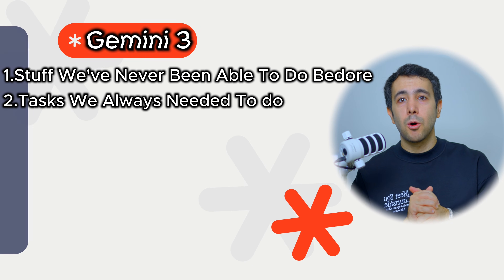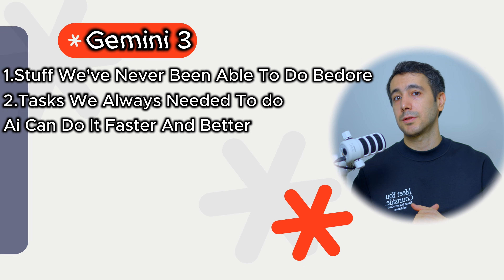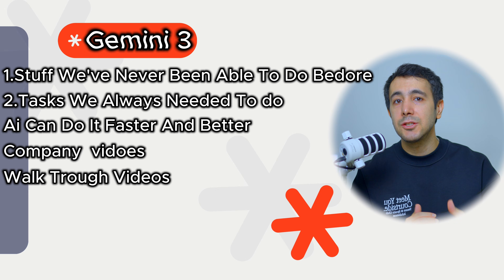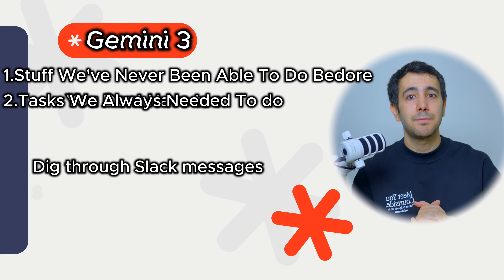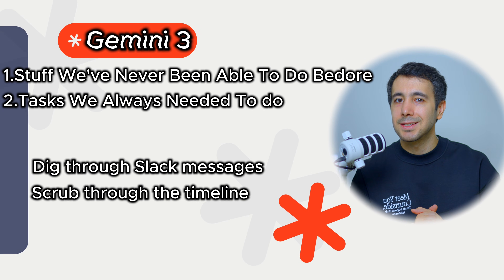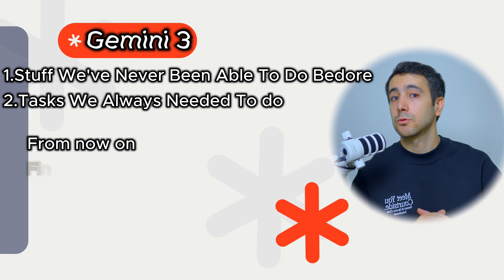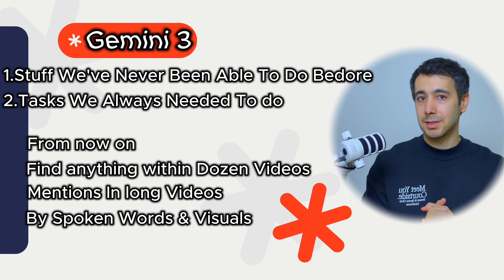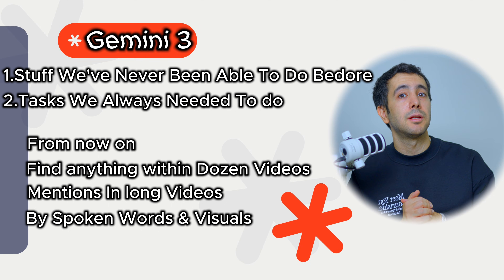Bucket two is stuff we always needed to do, but now AI can do it faster and better, saving us tons of time. Think about all the Loom videos floating around your company — screen recordings where someone walks through a process or explains a feature. Right now those are basically unsearchable. You have to remember who sent it, dig through Slack messages, and scrub through a timeline. With multimodal AI, you could ask: show me every time someone mentions budget constraints in the product demos this quarter. And it could find those moments across dozens of videos by understanding both the spoken words and visuals. That's not replacing anyone's job — that's giving people the ability to do the work that should have been done all along but was buried under the sheer volume of content we created.